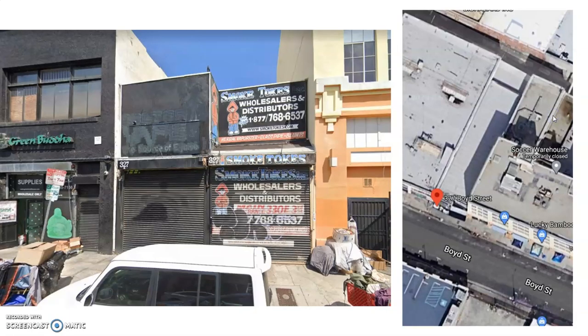The building itself is Smoketokes, an international distributor and wholesaler of smoking and vaping products. Products range from normal items like bongs and lighters to more hazardous materials such as butane and hash oil.